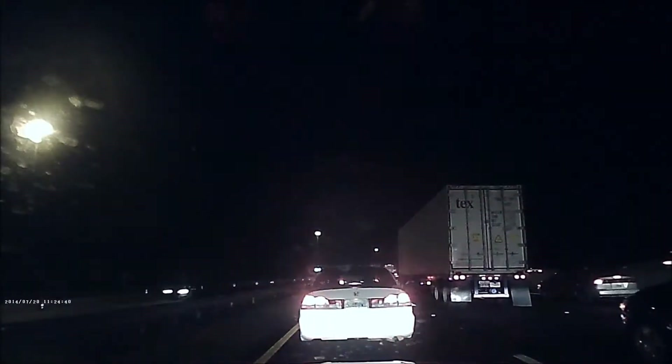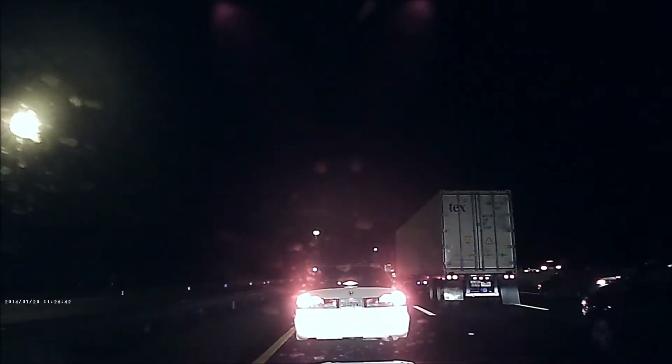Hey, what's up guys? We're showing you a low-light test of the K6000 car DVR. You can go to Amazon.com. It shoots 1080p at 30 frames per second. We're also going to show you some footage at night.